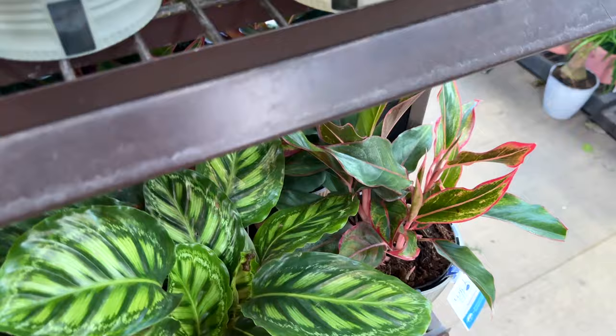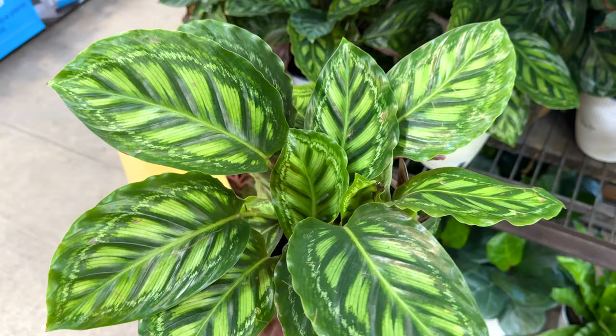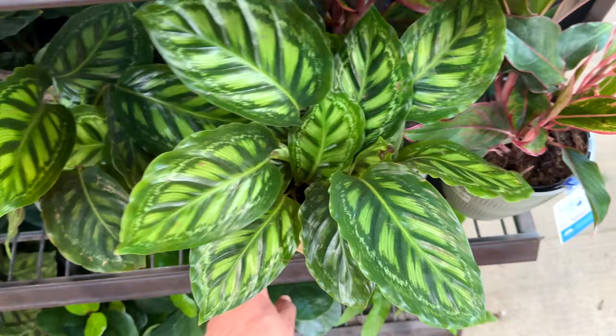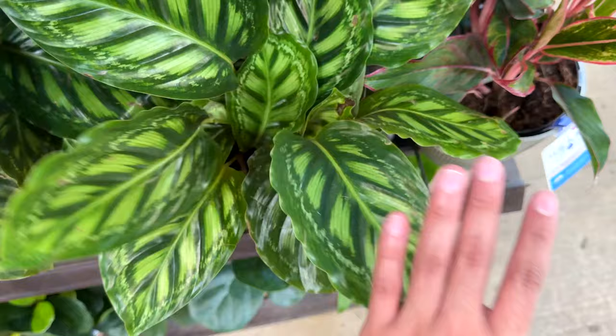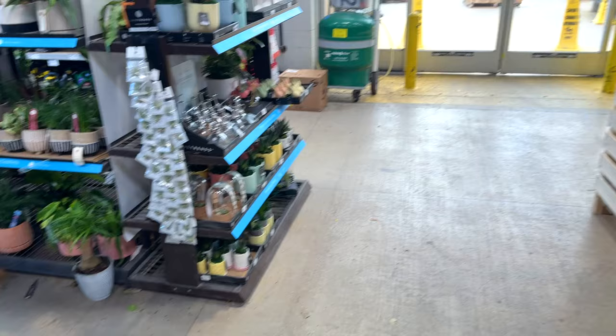Look at this calathea! It's making me lose my breath - I'm just in shock by the variegation. How beautiful! It's only $15.98 and I'm going to get this one - I already made up my mind. I should probably check for pests but it looks pretty clean to me. Oh my goditos, just so many great things here. I don't know where to start, and they got some more boxes outside from Costa Farms, so you know it's gonna be crazy!